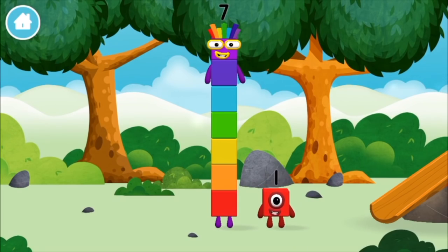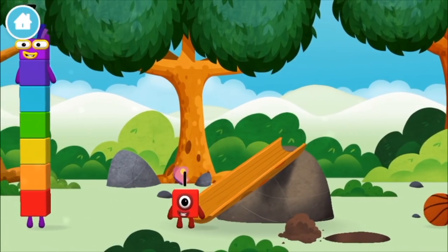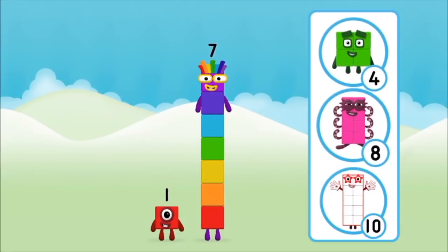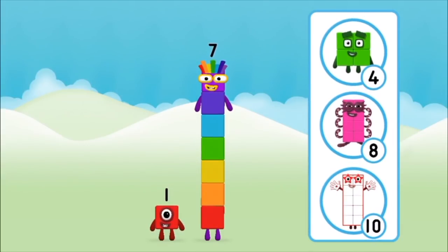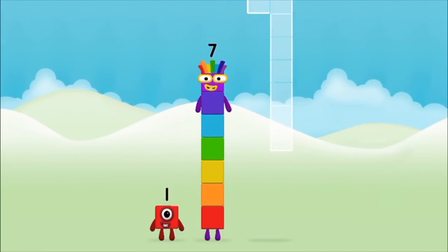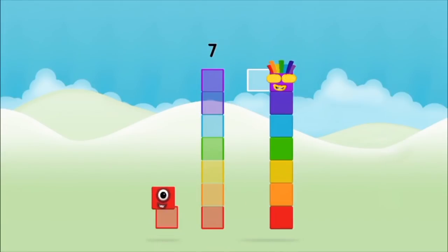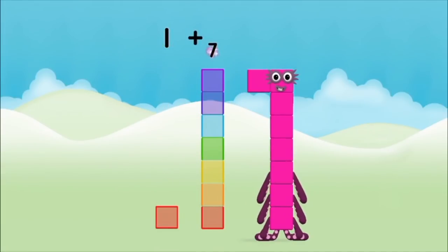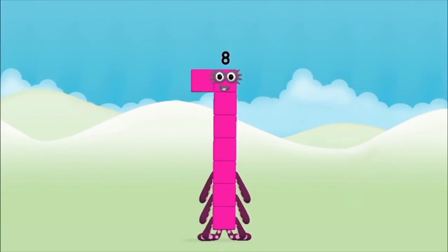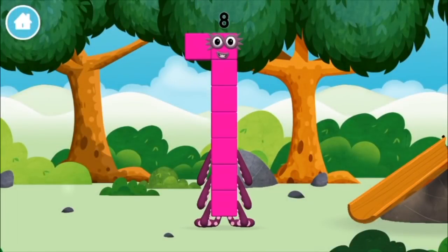You found a number block! Seven. What number block will you make when you add these two number blocks together? One plus seven equals eight! Amazing! You made number block eight! You made a new number block!